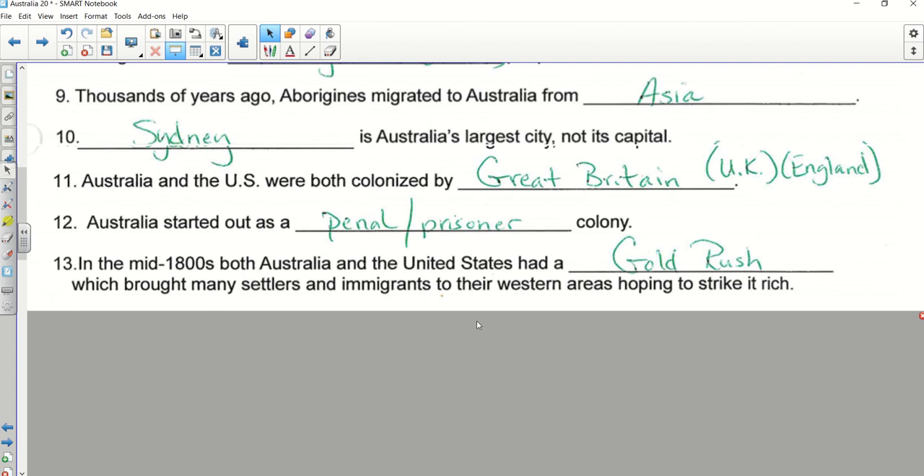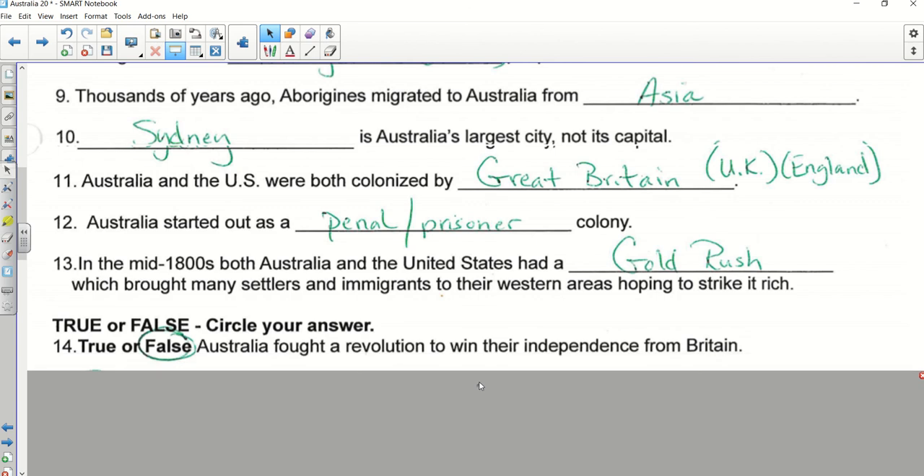You said the right answer, so you guessed correctly. Did they have to fight for their independence? No — their independence was granted, which means it was given to them. So this was false because they did not have to fight; their independence was given to them. Number fifteen — Aiden.